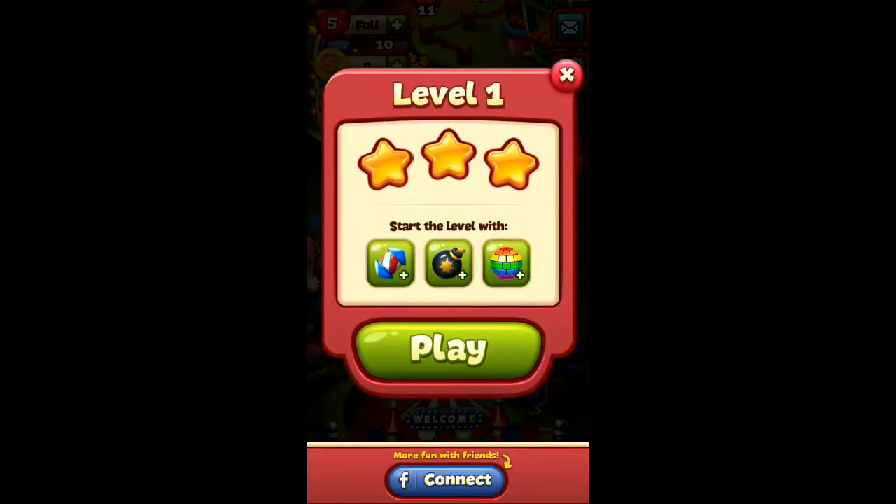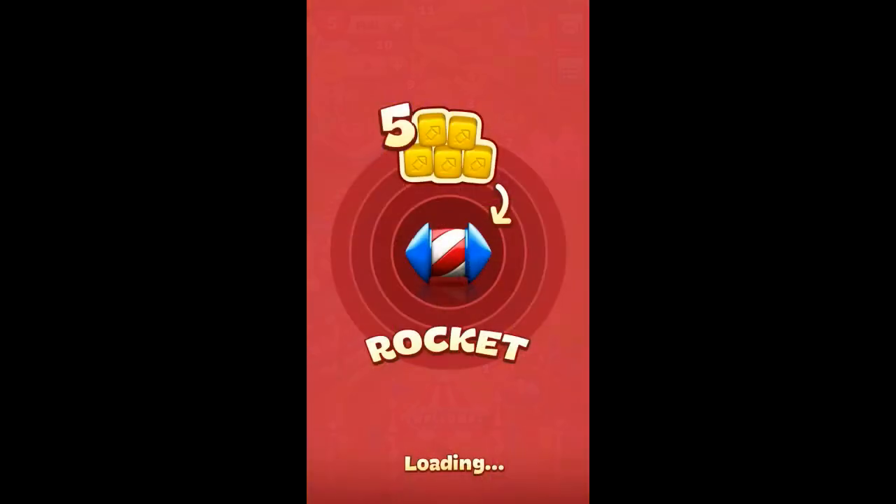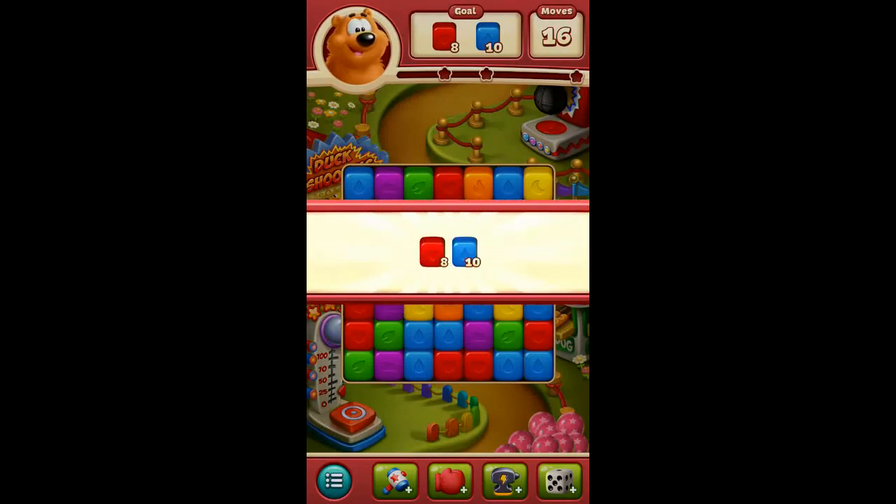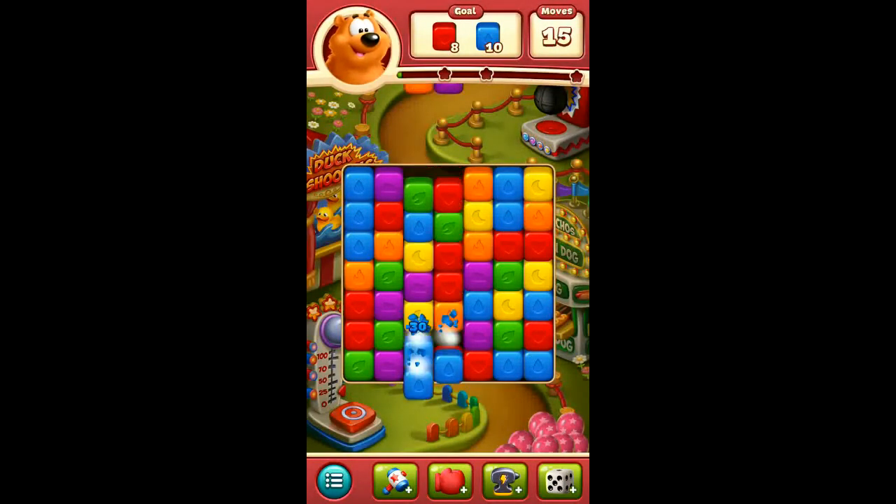These characters you're seeing there — Cooper Cat, Wally Wolf and Bruno Bear — three animated characters. They don't actually do or say anything; that's just the characters of Toonblast.